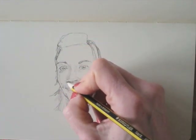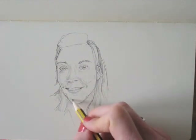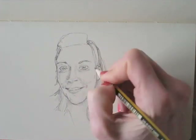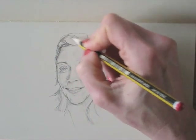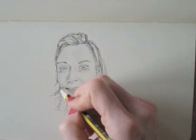Even when the drawing doesn't look really like the person you're drawing, it's a great drawing anyway. And you can congratulate yourself for doing this and taking up the challenge. Why don't you try one today? The one in this episode took me less than 10 minutes, so you can do it pretty quickly if you want to.